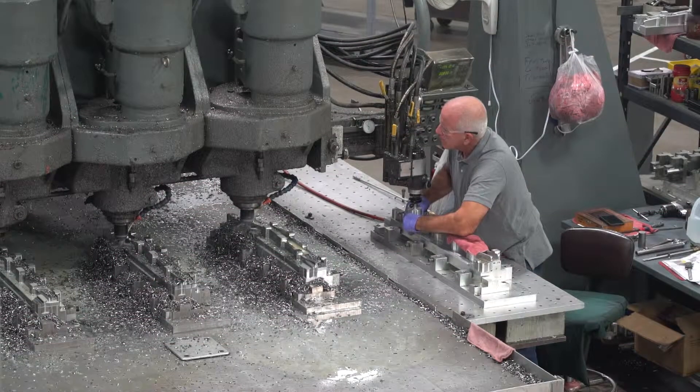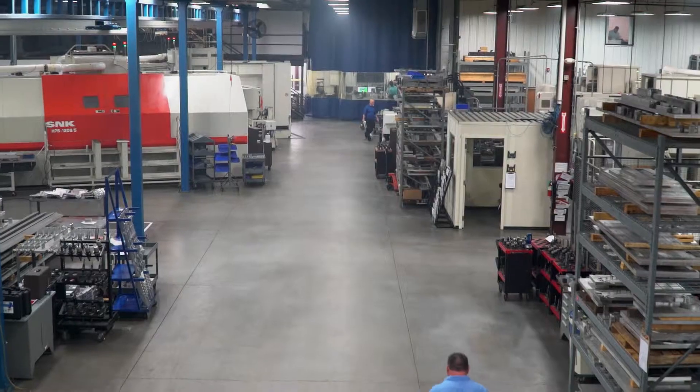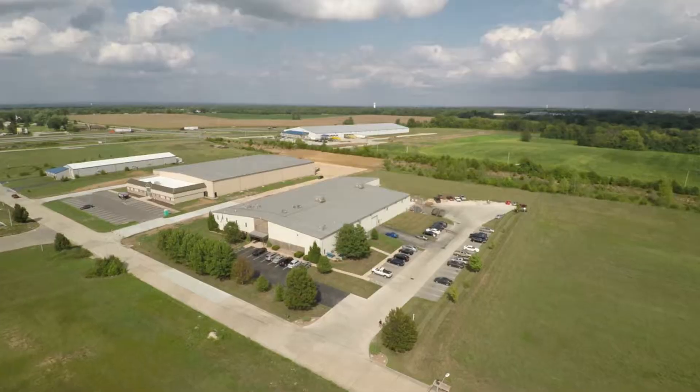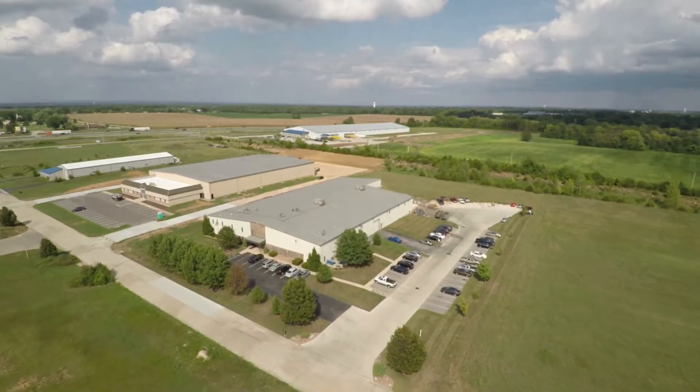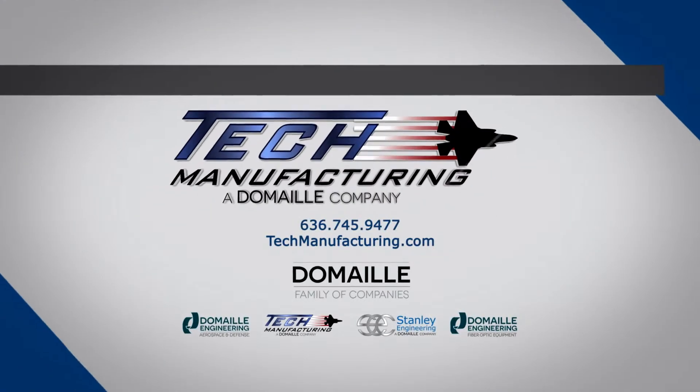Whether your organization needs help with manufacturing input, prototype machining, or a highly competent supplier for built-to-print applications, we encourage you to make Tech Manufacturing your key contract manufacturing partner. Please visit our website at techmanufacturing.com.